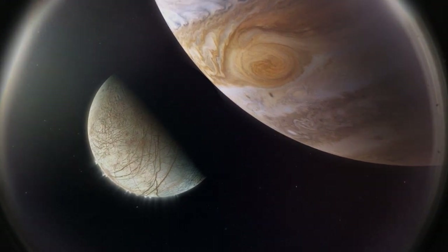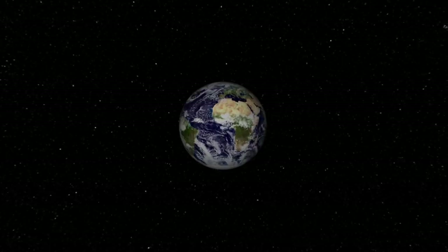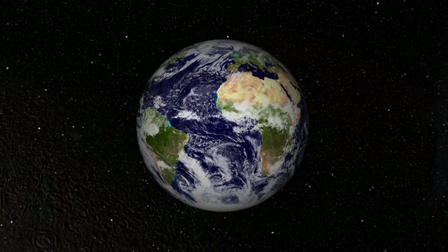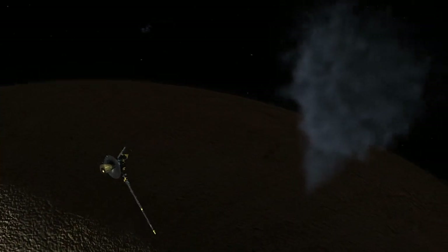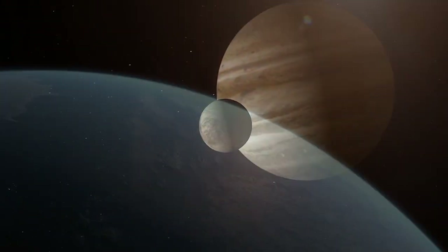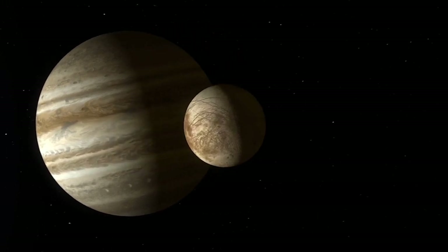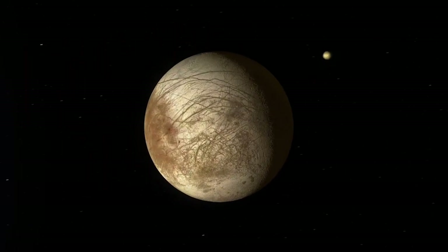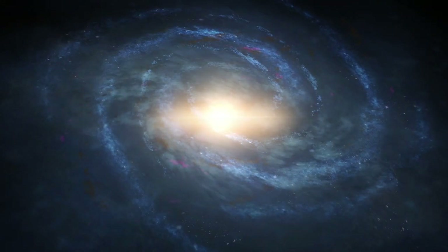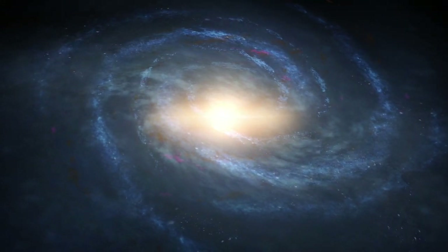Where do you find life? If you find life where you have liquid water, and that means going to these outer moons. If Europa is the only place in the solar system that has life, then we can find it. That changes philosophically about anything you could imagine. That's one of the deepest questions in existence — are we alone?